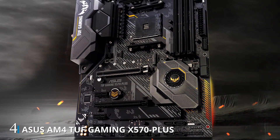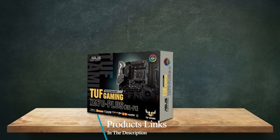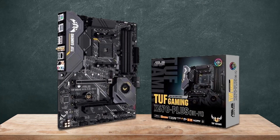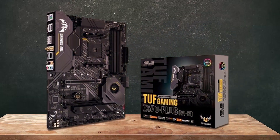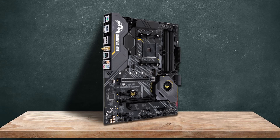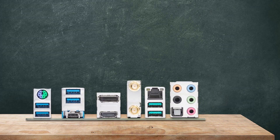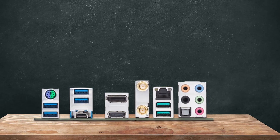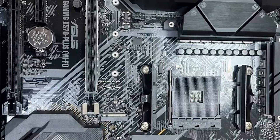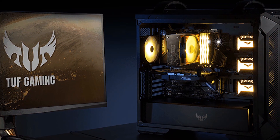Number 4. The ASUS TUF Gaming X570 Plus Wi-Fi motherboard is a top choice for gamers and PC enthusiasts seeking robust performance and reliability. Designed for compatibility with AMD's Zen 3 Ryzen 5000 and 3rd Gen Ryzen processors, this ATX motherboard boasts PCIe 4.0 support for ultra-fast data transfer speeds, ensuring seamless gaming experiences and smooth multitasking. Featuring dual M.2 slots, the TUF Gaming X570 Plus provides ample storage options for SSDs, allowing you to store and access large game libraries and multimedia files with ease. The inclusion of 12+2 Dr. MOS power stages ensures stable power delivery to the CPU, enabling overclocking capabilities for enthusiasts looking to push their systems to the limit.